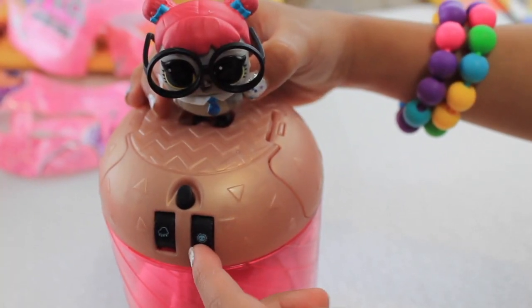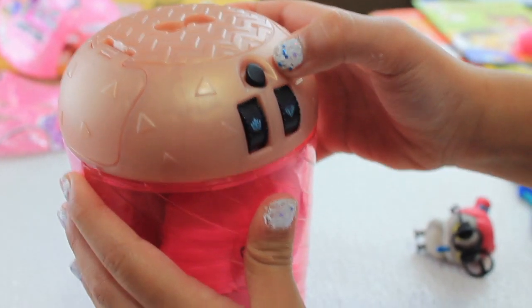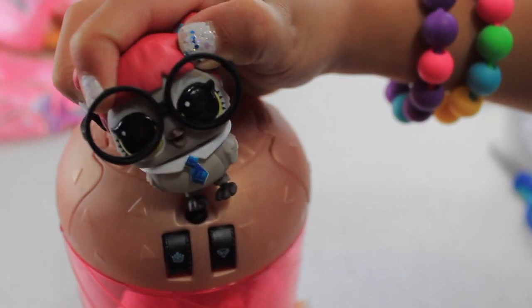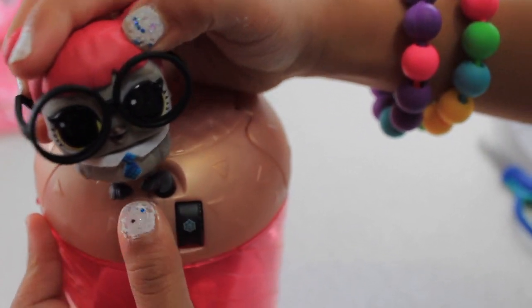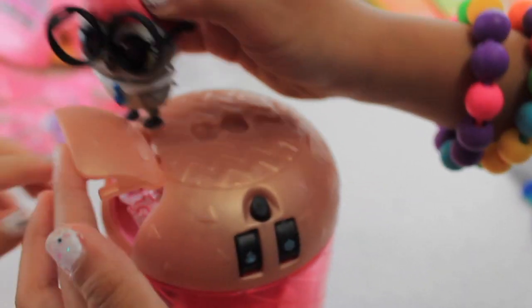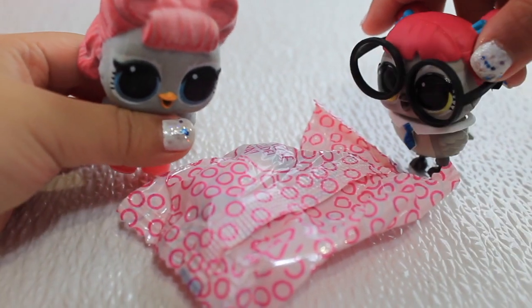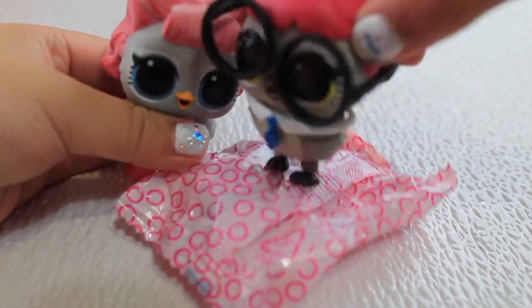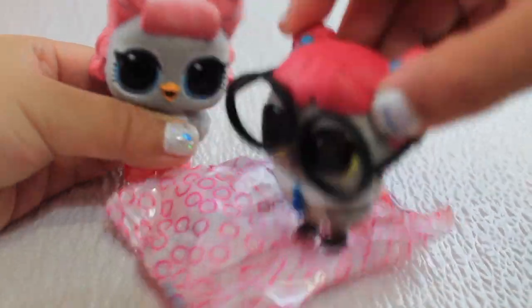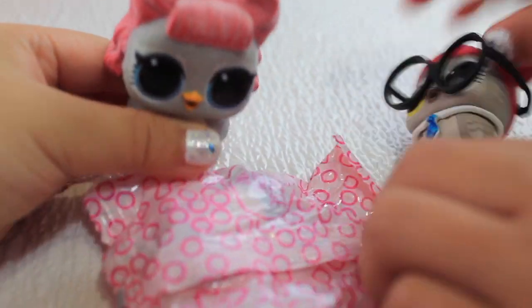Let's go try crown and diamond. What's inside the blind bag? I don't know, but it says surprise inside. I think there's a bottom side. Is it a little bottle? Yes!